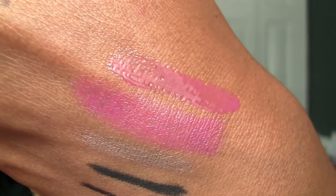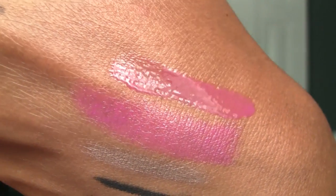Very sheer gloss. There it is right there on top — that is the Fuchsia Finery. Still pretty, though. I'd love to layer these together; I bet they'd be very, very moisturizing.